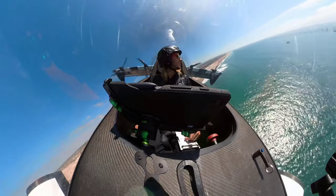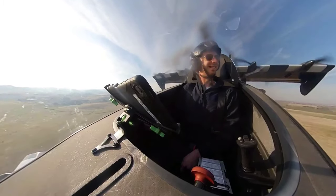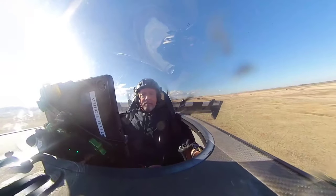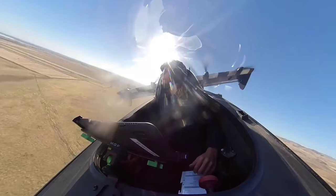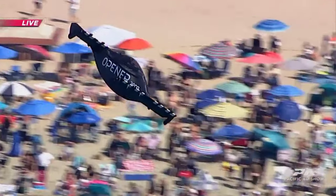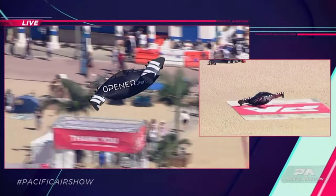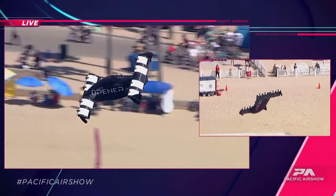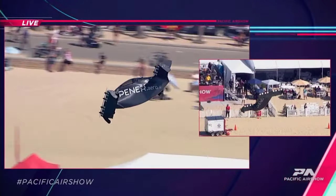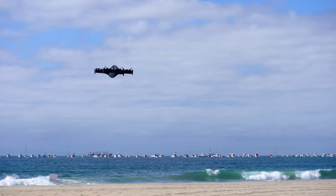Featuring a distinctive design with two wings, each adorned with four electrically powered propellers, the Blackfly seamlessly executes vertical take-offs and landings, revolutionizing the concept of personal flight. Anticipated to be priced comparably to luxury SUVs upon mass production, this visionary aircraft holds the promise of reshaping how we perceive and experience urban mobility, offering a glimpse into the future of personal air travel.